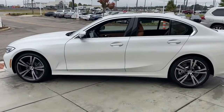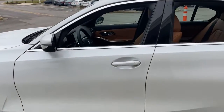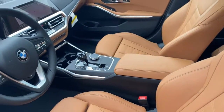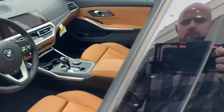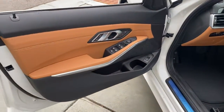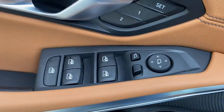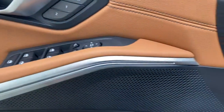Navigation system, electronic stability control, seat memory, trip computer, power windows, bucket seats, four-wheel disc brakes, and power steering. Refined, intelligent, and balanced — with a fierce lust for performance — the 3 Series sedan.